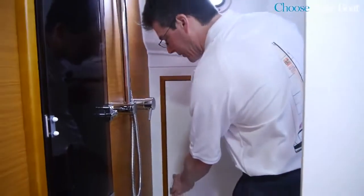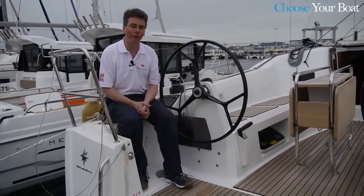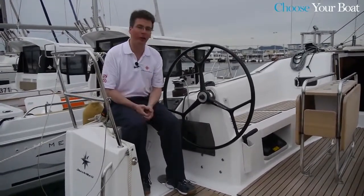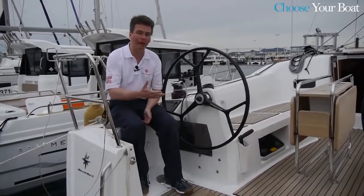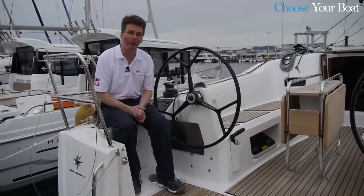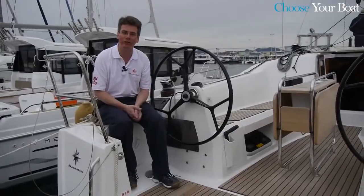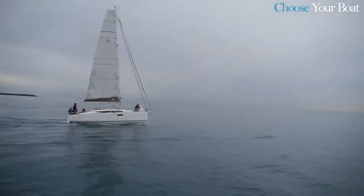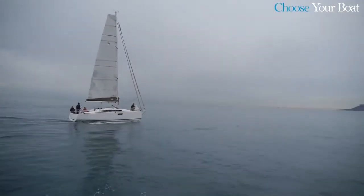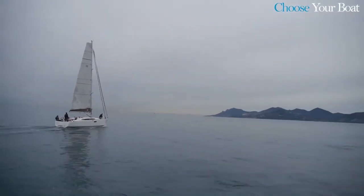The boat can also be equipped with a third cabin, which would take the place of that sail locker, allowing three cabins in a 10-meter boat. Thank you for visiting the Jeanneau Sonata C 349. It's really set up for family cruising — a big cockpit, easy to use, easy sail plan, a high-performance hull that is very stable under way, and a big interior volume with lots of features. An all-around great boat at the 10-meter size. For more information, visit Jeanneau.com.